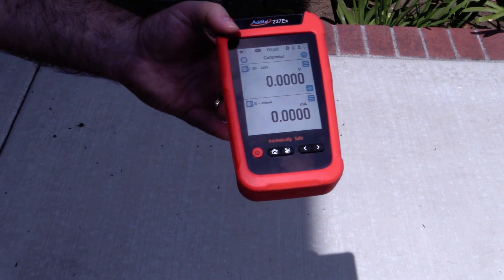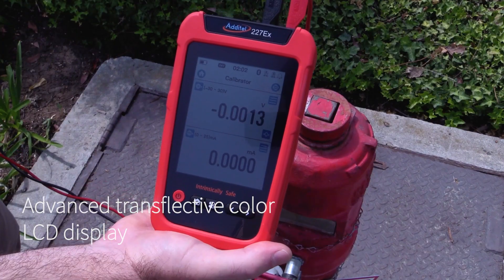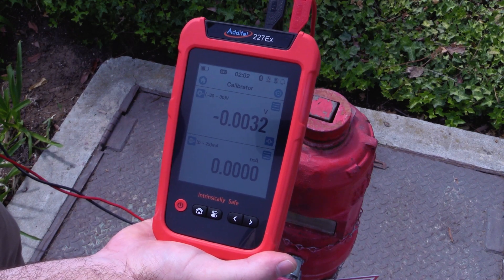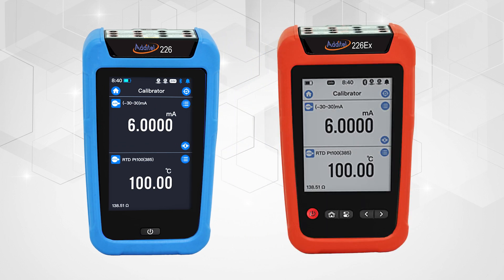The ADT-226 and 227 calibrators are powerful, yet cost-effective. Each of the two base models are available in an ATEX certified intrinsically safe option, allowing users to perform calibration work in the harshest of environments. The ADT-226 model is the best fit for customers on a budget, with the option of an intrinsically safe EX version.